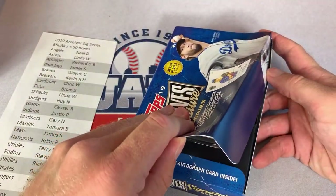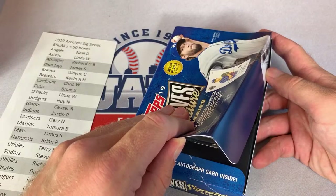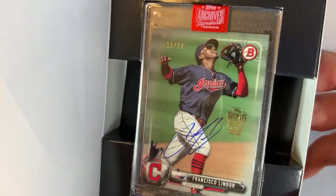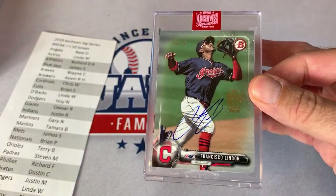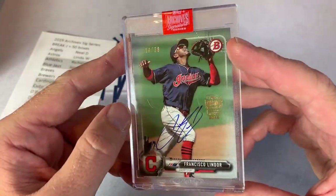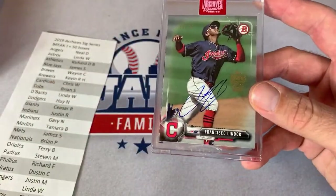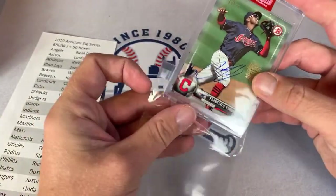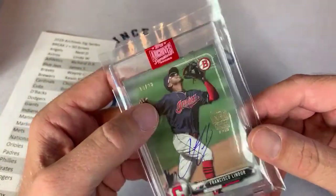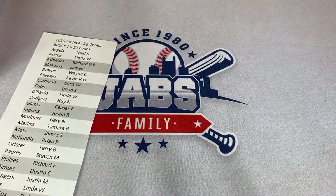This one is going to be a good one — a multiple-time All-Star, one of the best young players in the game. This one is going out to the Indians, Justin R. — Francisco Lindor! Frankie Lindor, 19 of 38. That's a nice one — might be my favorite card so far. There's a little scratch on the case right out of the box — come on, Topps. But that's a nice one. Francisco Lindor for Justin R. I remember when he was drafted they thought the glove would be great but the bat was questionable. Look what he's done with that bat — pretty darn good.